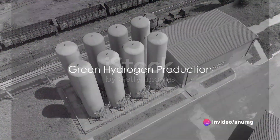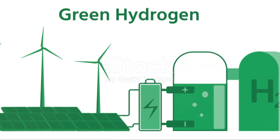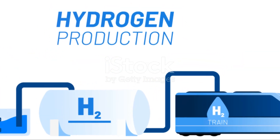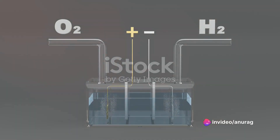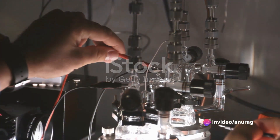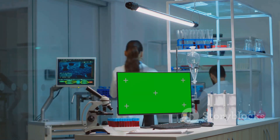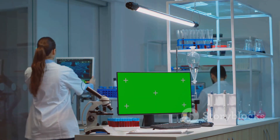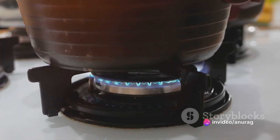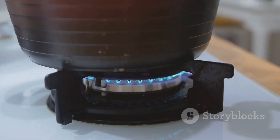Producing green hydrogen involves a fascinating process. The production process revolves around an interesting phenomenon called electrolysis. Imagine you have a water molecule, H2O. This molecule is made up of two hydrogen atoms and one oxygen atom. In electrolysis, we break this molecule apart using electricity and some smart science. To do this, we use an electrolyzer, a device that splits water into its constituent elements, hydrogen and oxygen, by running an electric current through the water. This current is supplied by renewable energy sources like wind or solar power — hence the term green hydrogen.